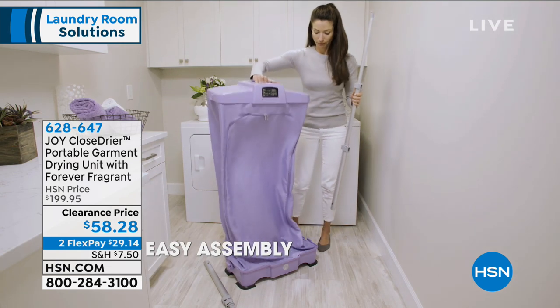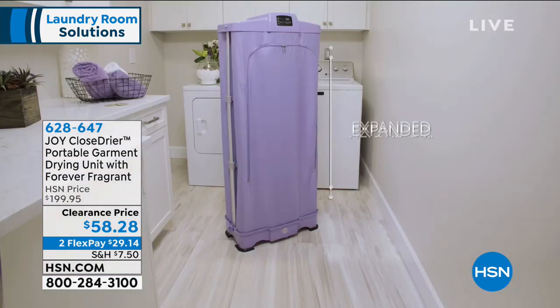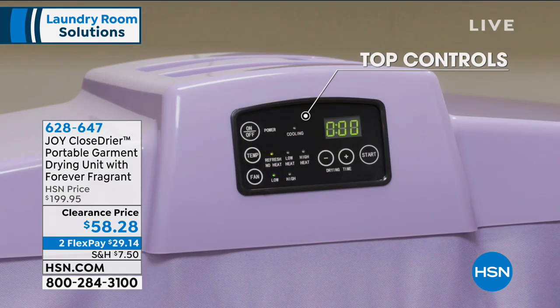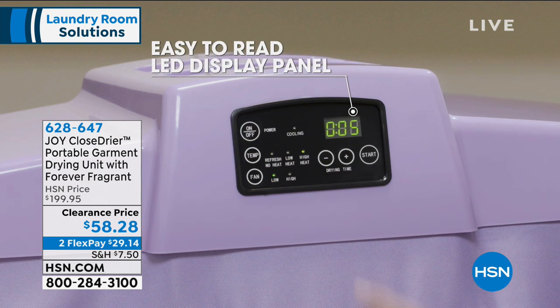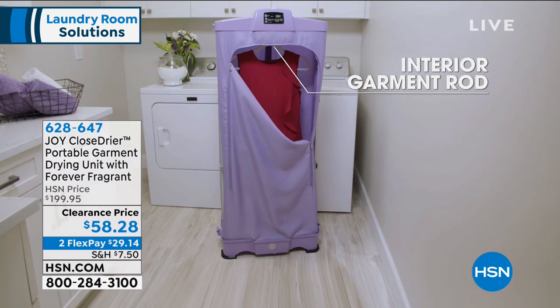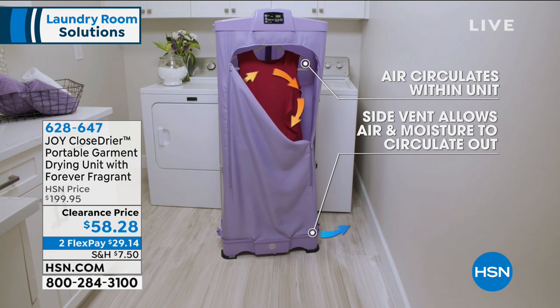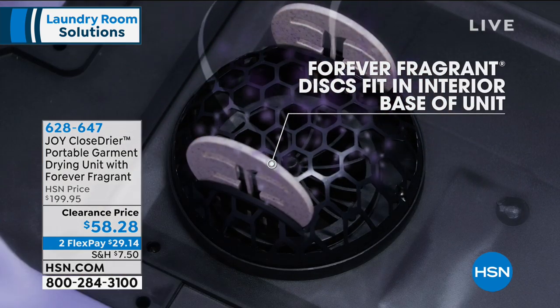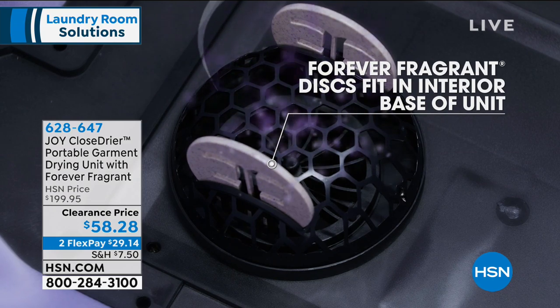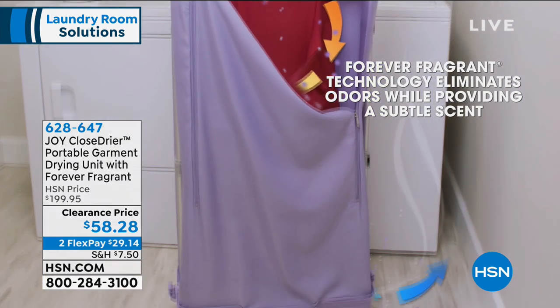Great in the mudroom this time of year when you have all the wet hats and gloves and the kids' snow pants — this is a perfect solution. Jump right in and get your favorite color. Thank you, Debra, for bringing us all the great Joy Mangano on clearance. If you love Joy Mangano's items, please go to our website right now at hsn.com — you'll see so many of those great items on clearance prices, and a lot of them are going very fast. A lot of them are the lowest prices we've ever offered, and when they're gone, they're gone.